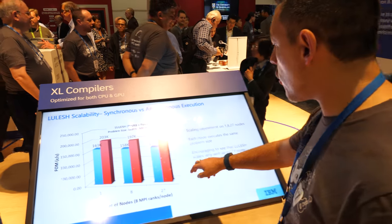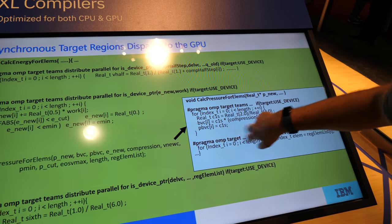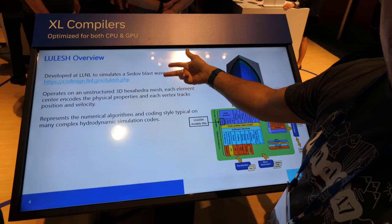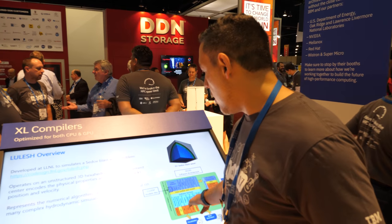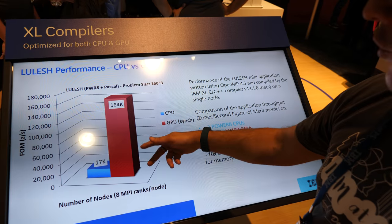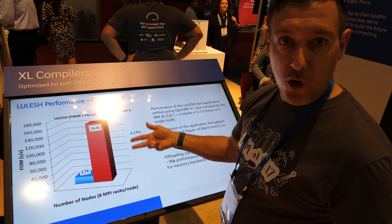This is a demonstration of several applications. This is a Coral mini-application developed by LLNL. In collaboration with Lawrence Livermore, we have taken this application, ported it to OpenMP 4.5, and started measuring the performance difference between running the application just on the Power system versus moving it to the GPUs. We have done a study to figure out how to develop the compiler and the application itself to get better performance on the GPU.